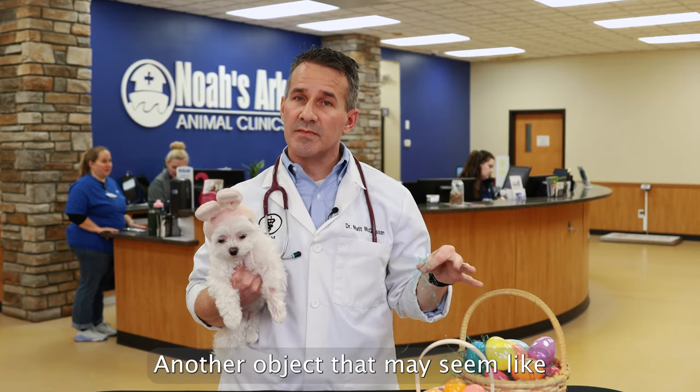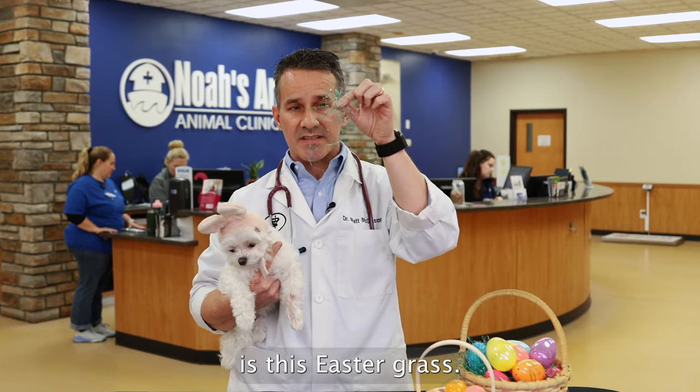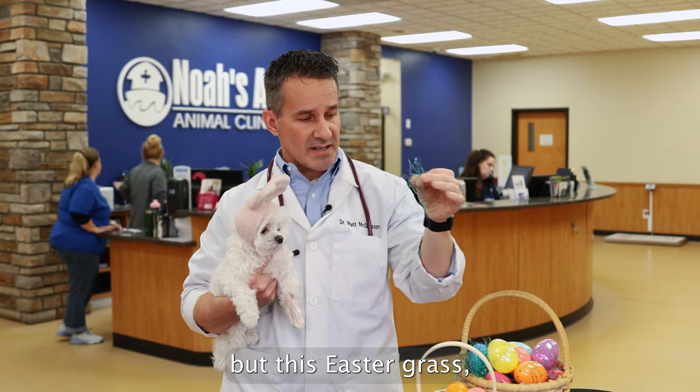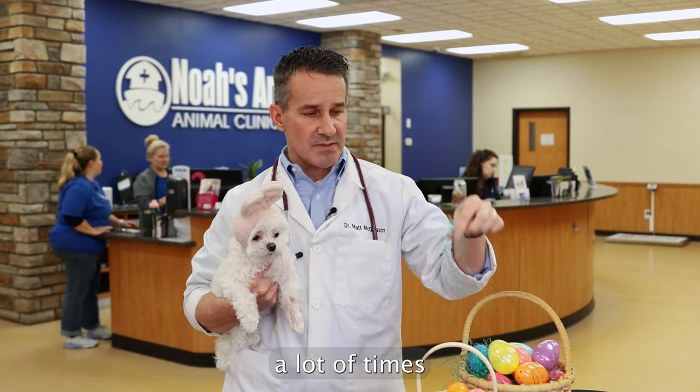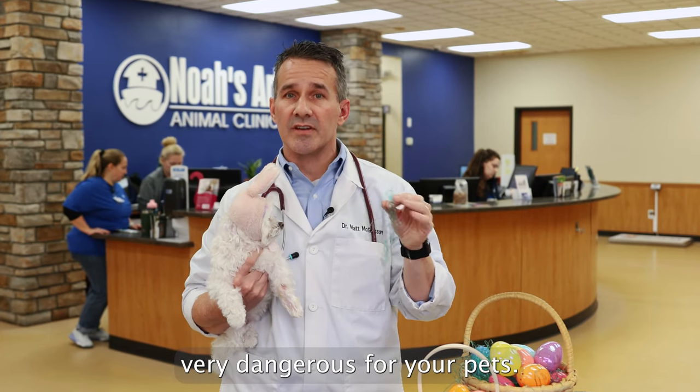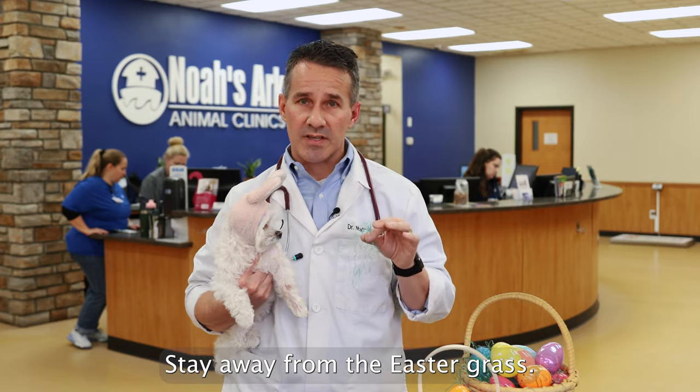Another object that may seem like no big deal, but it's actually very dangerous, is this Easter grass. We don't see this as much anymore, but this Easter grass, which is found in Easter baskets a lot of times, cats like to swallow this, which can lead to an intestinal obstruction — very, very dangerous for your pets. Stay away from the Easter grass.